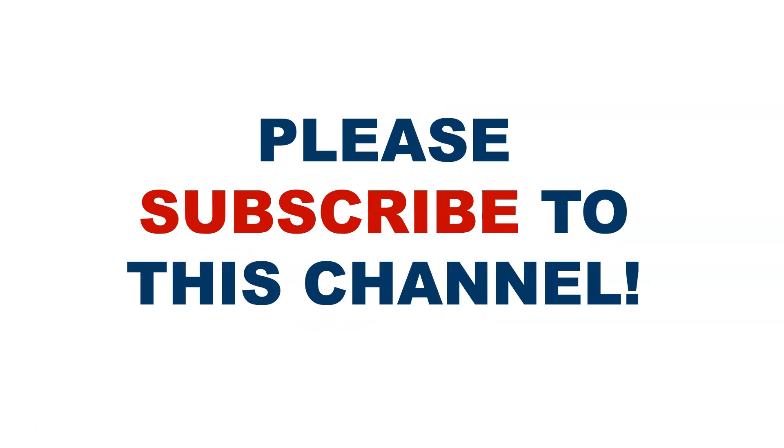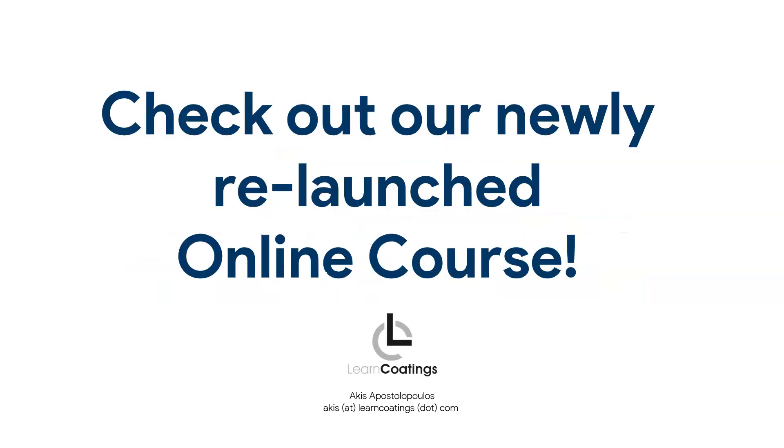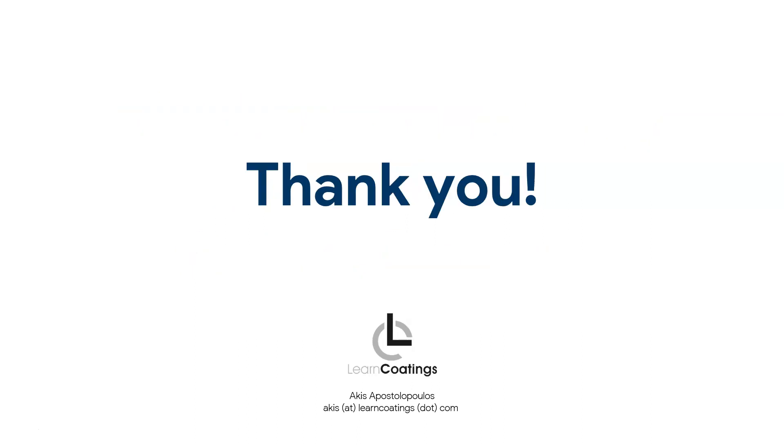I'm going to post a few links below. Remember you can subscribe to this channel. I'll also post a link where I compare epoxy-based floor coatings to self-leveling epoxy. Check out our online course — all the things covered today, including epoxy systems and epoxy chemistry, are covered extensively there. Thank you very much for watching.